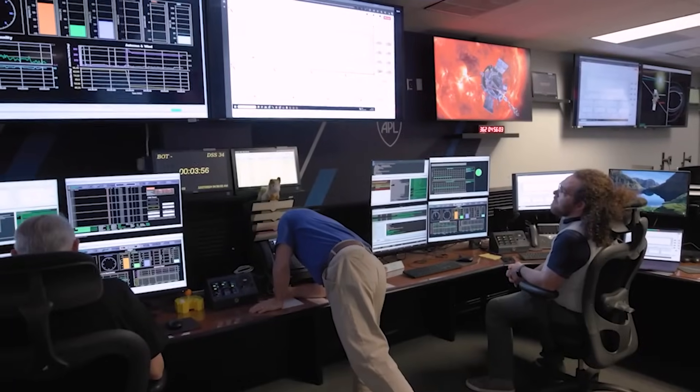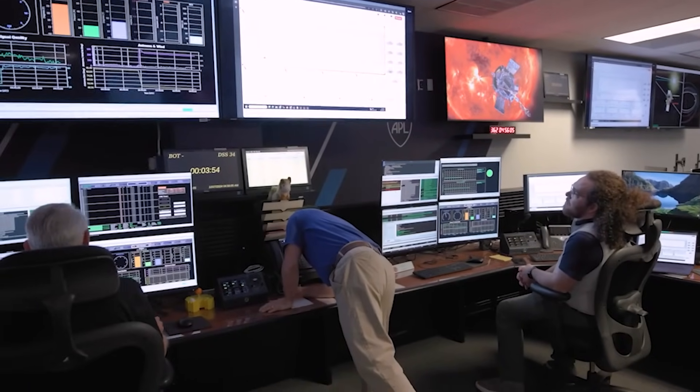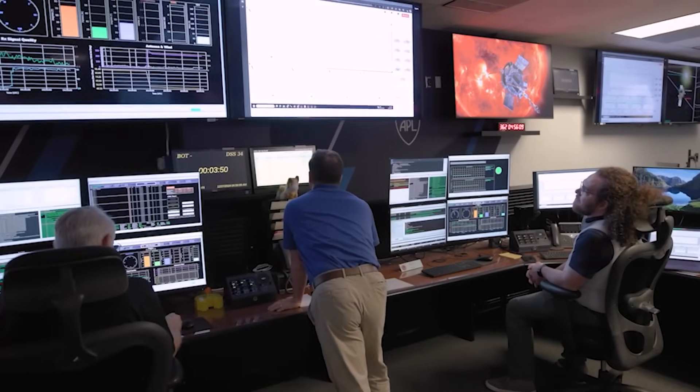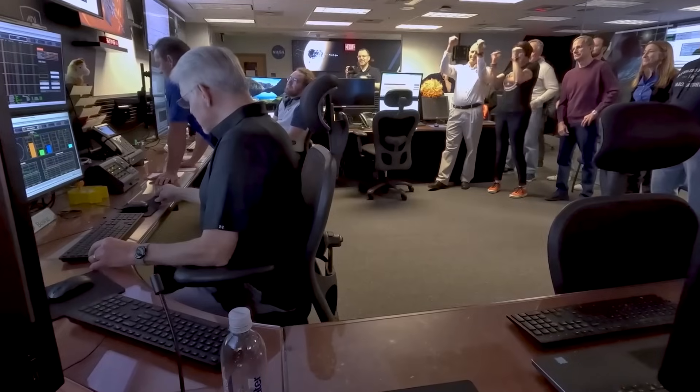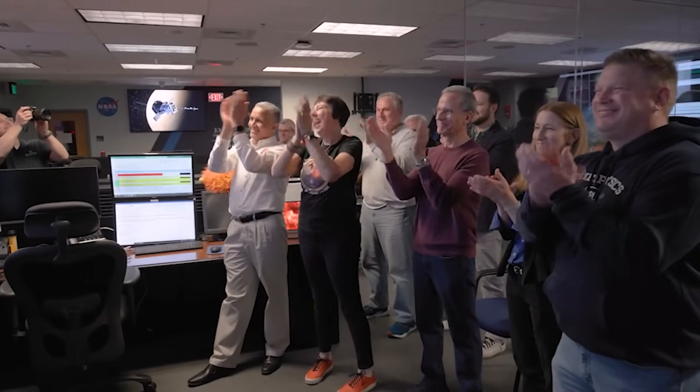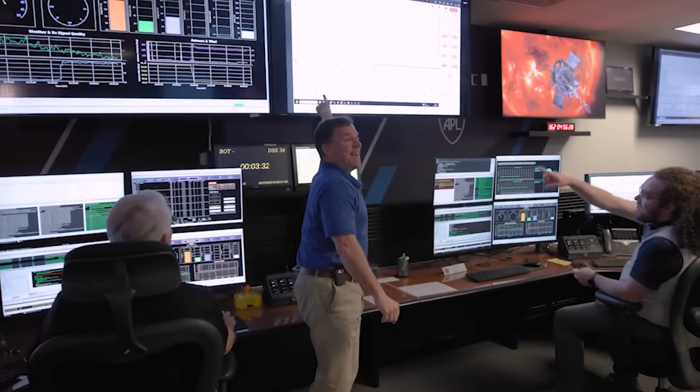It looked like we had a hit there for a second. Yes, Nick, I believe we do have a detection of beacon tone one. There it is. See it? There it is.